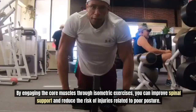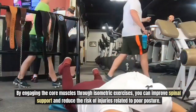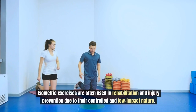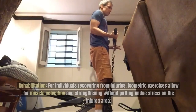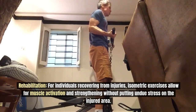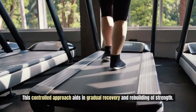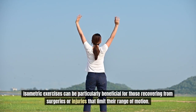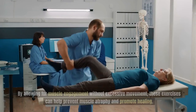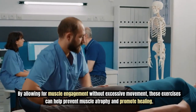Exercises like planks and isometric holds engage the core muscles, providing better support for the spine and enhancing overall stability. A strong core is essential for maintaining balance during various activities, from everyday tasks to athletic performance. Isometric exercises are often used in rehabilitation and injury prevention due to their controlled and low-impact nature. For individuals recovering from injuries or surgeries that limit range of motion, these exercises allow for muscle activation and strengthening without putting undue stress on the injured area, helping prevent muscle atrophy and promote healing.